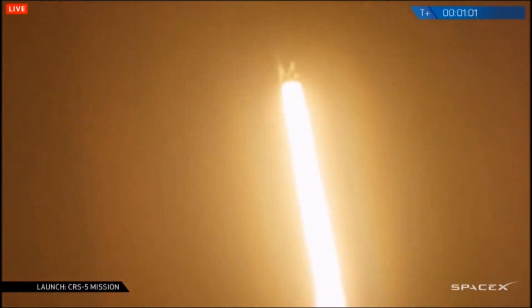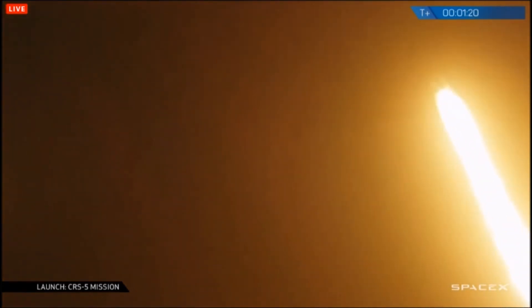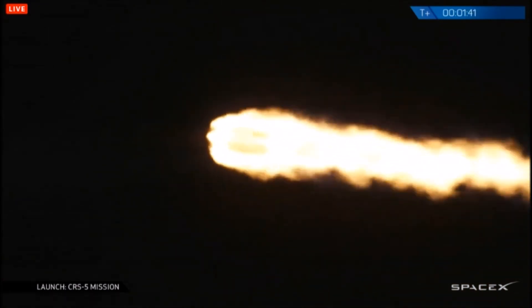T-plus 60 seconds, altitude 5.5 kilometers, speed 250 meters per second, downrange distance 0.9 kilometers. Stage 1 propulsion continues to perform nominally. Vehicle is supersonic and has reached maximum aerodynamic pressure. F9 power and telemetry still nominal.